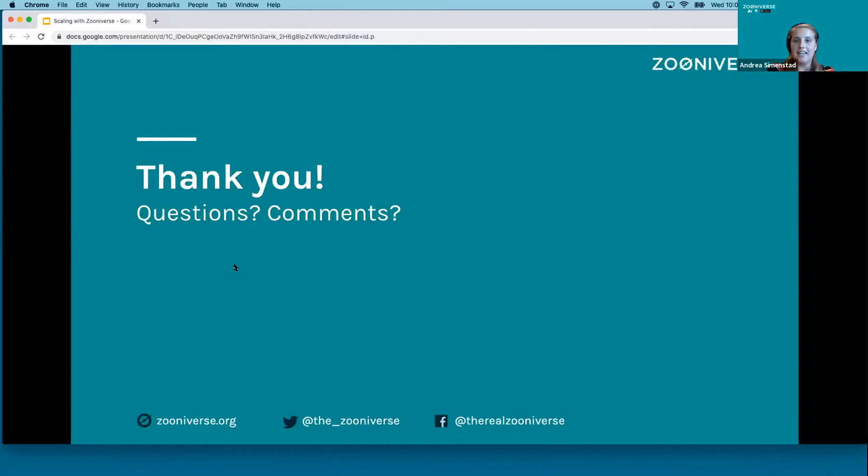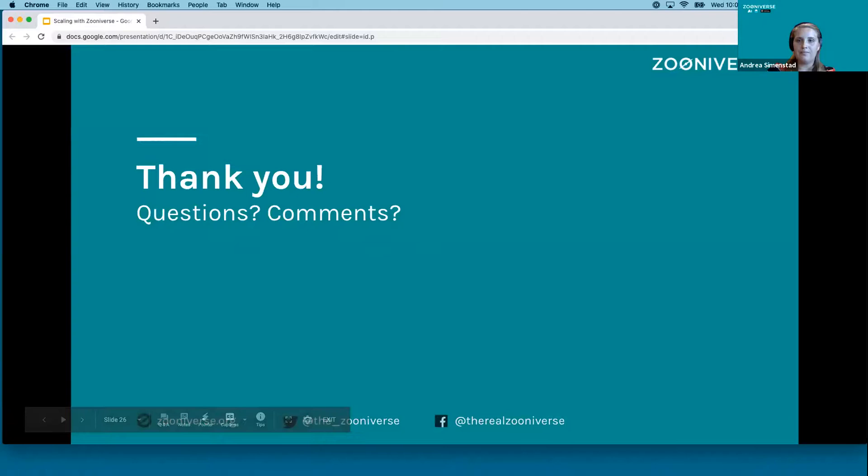So I just want to say thank you. Please feel free to reach out with questions here or later. Thank you very much. And we have plenty of time for questions, so go ahead and raise your hands.